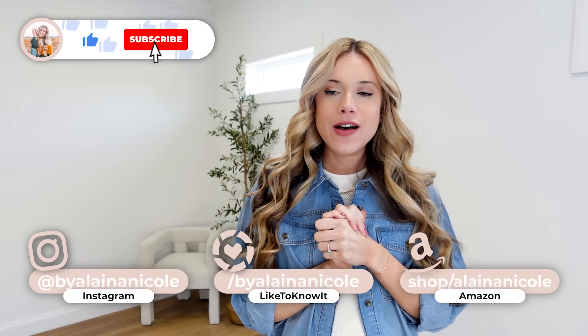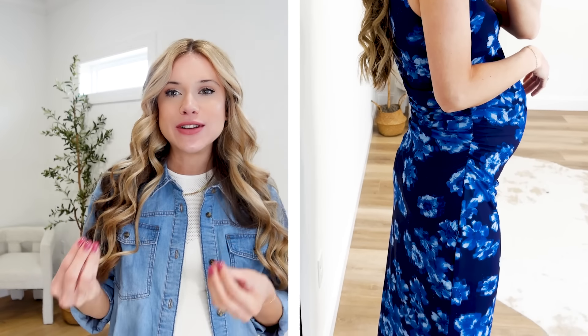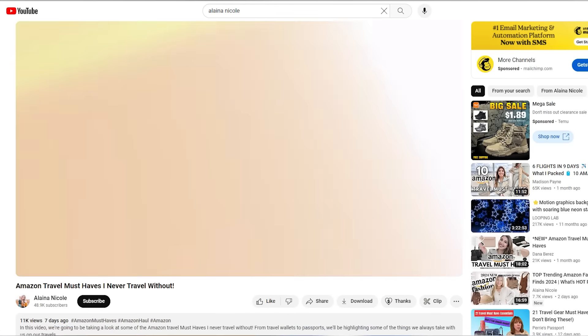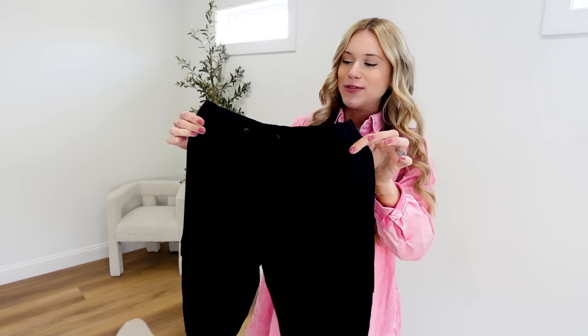Hello everyone, welcome to today's Walmart spring try-on haul. Make sure you stay tuned to the end — we have a little bit of everything in here: new shoes, pants, gorgeous spring dresses you can wear casual and dressy, as well as classic pieces you'll wear all season long. Everything will be linked down below in the description box as well as pinned as the top comment.